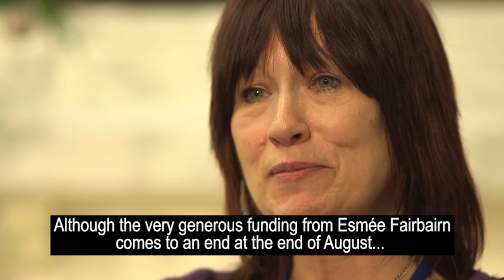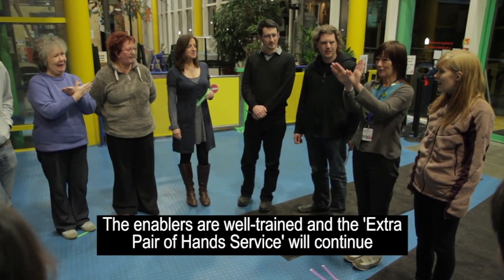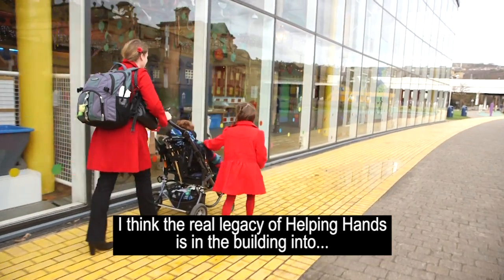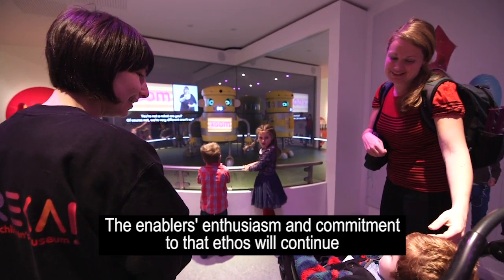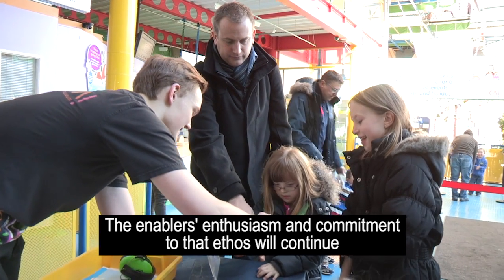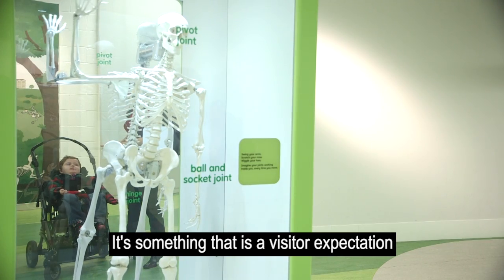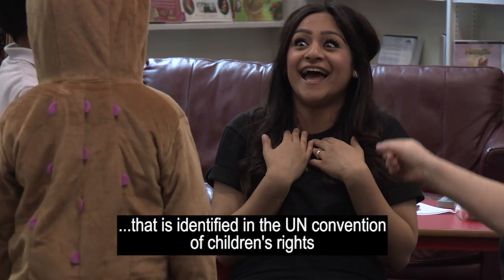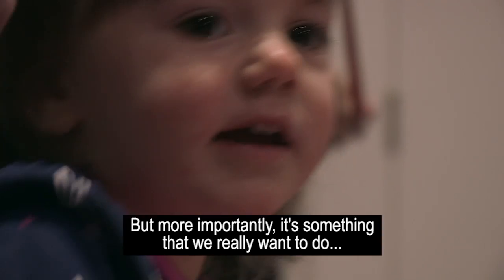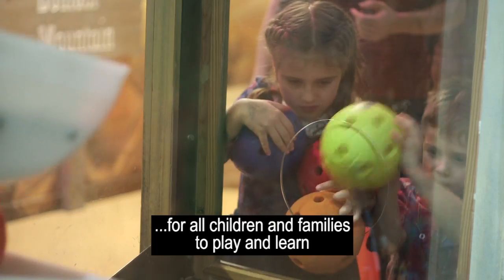Although the very generous funding from Esme Fairbairn comes to an end at the end of August, inclusion doesn't stop there for Eureka. The sensory room is still there, the enablers are well trained, and the extra pair of hands service will continue. The real legacy of Helping Hands is in building into Eureka's ethos of inclusion and accessibility. In today's world, inclusivity and accessibility are essentials for visitor attractions — they are a visitor expectation and a right identified in the UN Convention of Children's Rights.